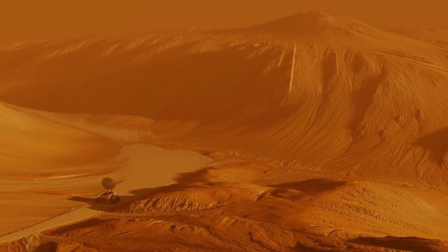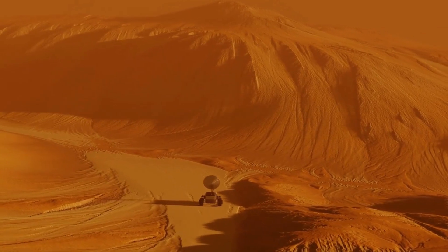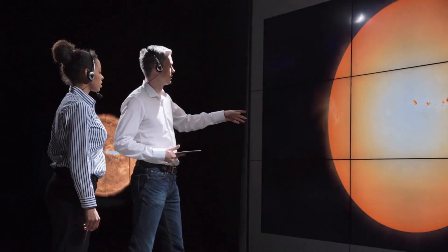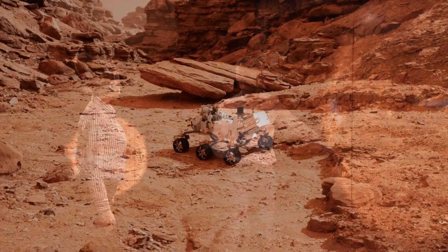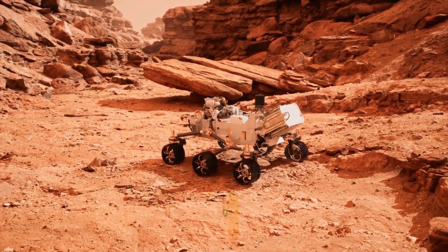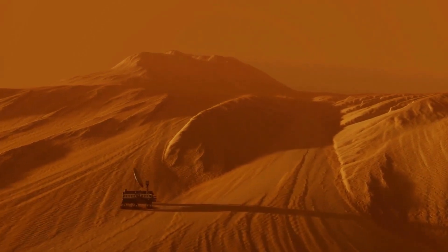But finding the right rock is not always easy. The rover is currently exploring a well-preserved delta located on the western side of Jezero Crater on Mars. Scientists believe that if life ever existed on the Red Planet, this area could harbor ancient biomarkers, or molecular fossils of organic molecules created by living organisms billions of years ago, according to a statement from NASA.